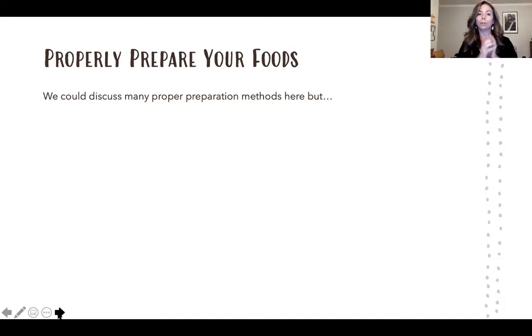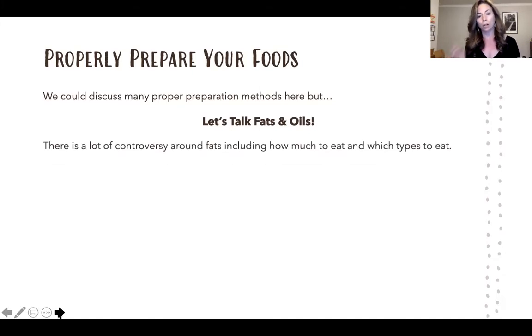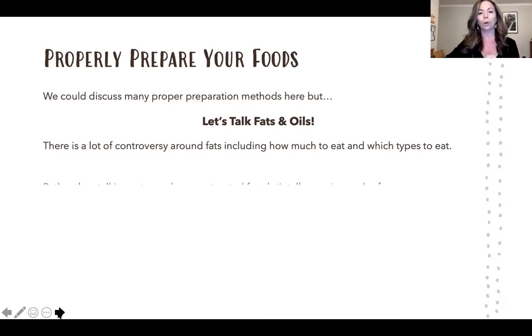When it comes to properly preparing your food — just as important as the types of food you get is how you actually prepare them. Today I want to focus on fats and oils, because if we heat or don't properly take care of certain oils, they can actually become really toxic to us. There's a lot of controversy around fats, but I'm going to talk more about sourcing and safe use rather than saturated versus unsaturated.